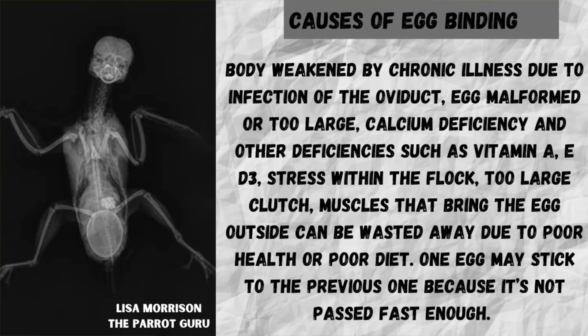Too large a clutch, as well as the muscles that bring the egg outside the body being wasted away due to poor health and poor diet. One egg may also get stuck to a previous egg because it has not passed fast enough. Those are some of the main causes of egg binding — there are many others not mentioned here.